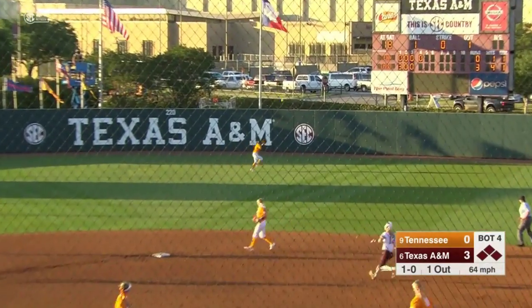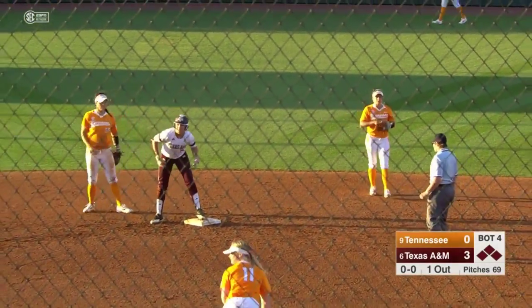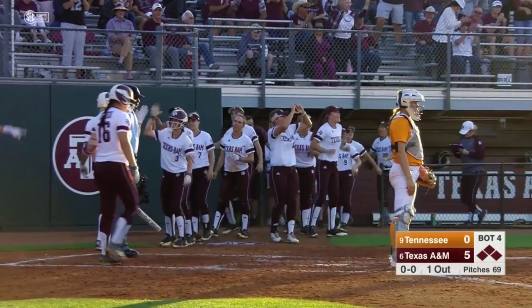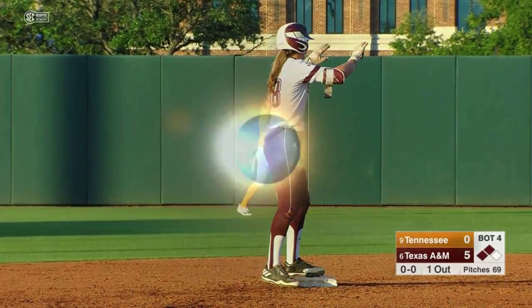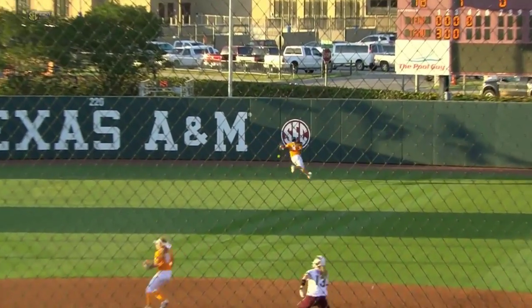This is ripped into center field and it's going to get over the head of C.J. McClain. Texas A&M will score two on the double by Sarah Hudak. 5-0 Aggies. Hard hit ball by Sarah Hudak — the freshman continues to impress for Texas A&M, just a little blooper really extending that front leg using the power.